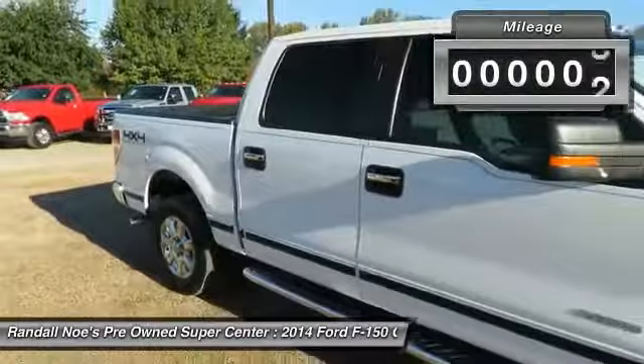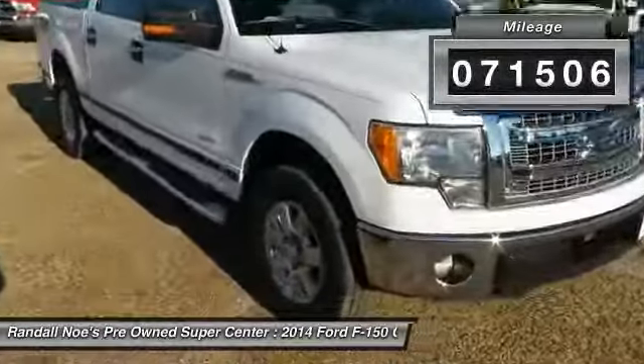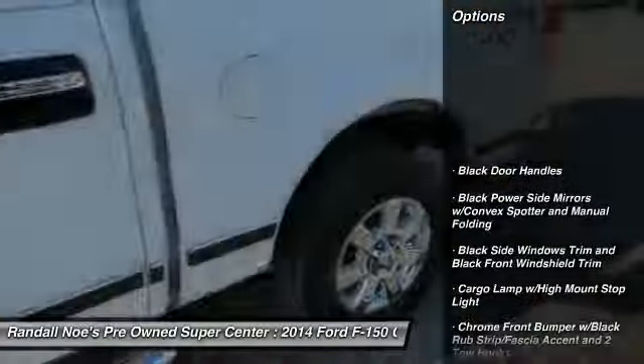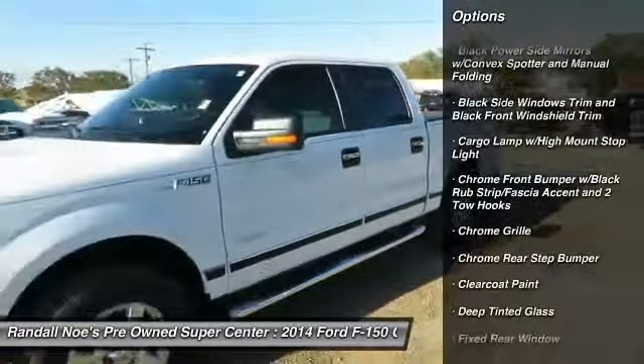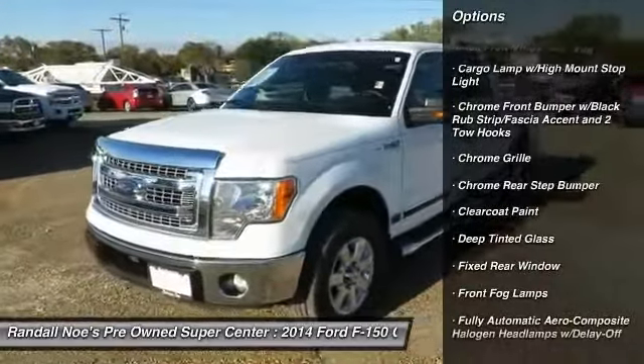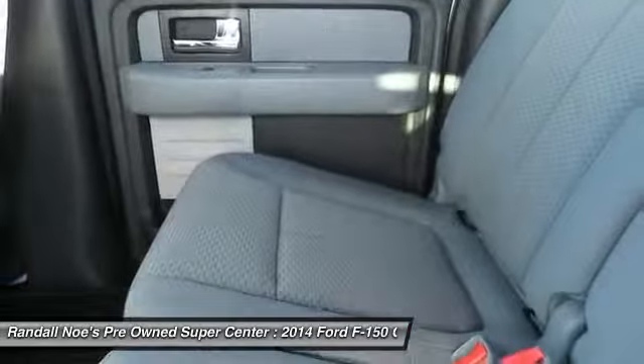This vehicle has less than 75,000 miles. Here are some of this vehicle's great options: keyless entry, compass, fog lights, tachometer, day-night rear view mirror, outside temperature gauge, tilt steering wheel, perimeter alarm, tinted glass, black door handles.